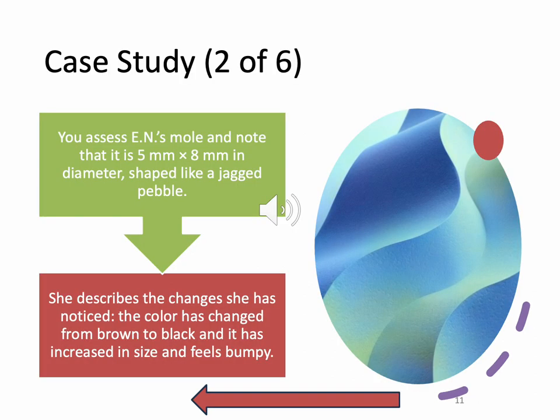Going back to our case study — the mole is five millimeters by eight millimeters in diameter and shaped like a jagged pebble. She notices changes of color from brown to black, it has increased in size, and it feels bumpy. We're getting suspicious. Our sizes are letting us know this probably isn't something we're excited about.